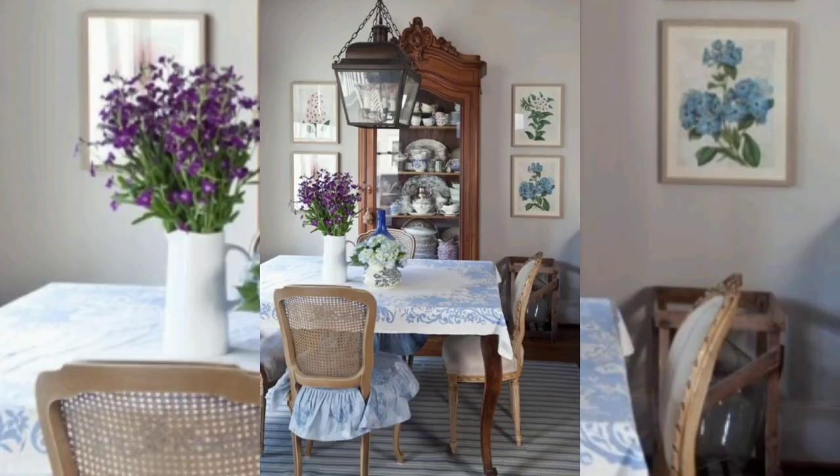And those are the key points you will need for your French decorating ideas. See you in the next video — bye bye!